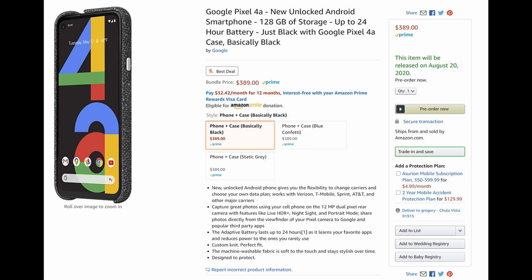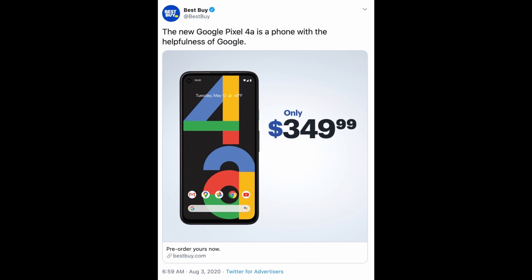Overall the phone should be really, really nice. It's going to be an unlocked phone, so it works on all carriers here in America. You get a 12 megapixel dual pixel rear camera with features like HDR Plus, Night Sight, and Portrait Mode. You can share photos directly from the viewfinder to Google and popular third-party apps. It's got an adaptive battery that lasts up to 24 hours. It will be $349.99 without the case if you don't want or need one.